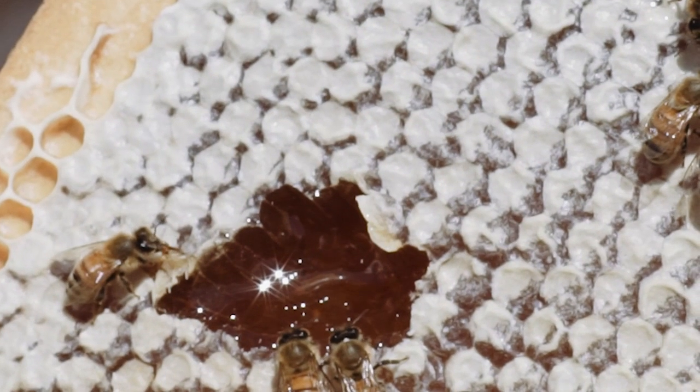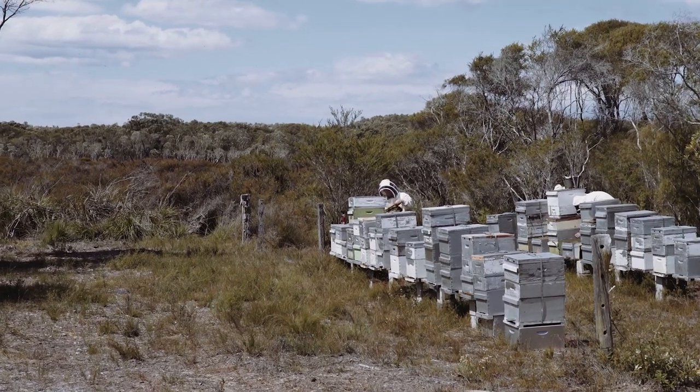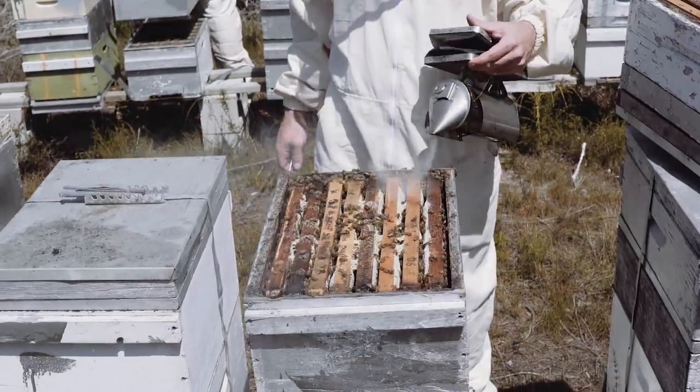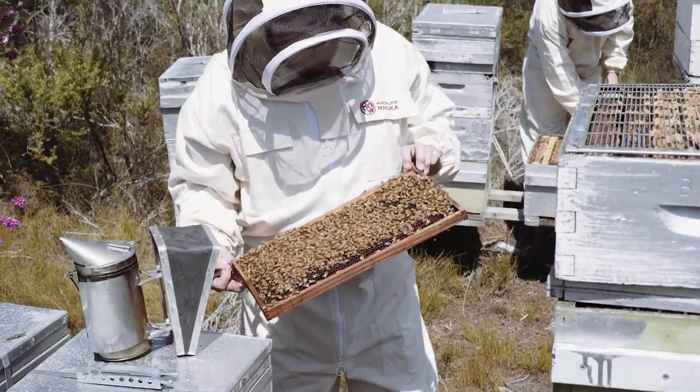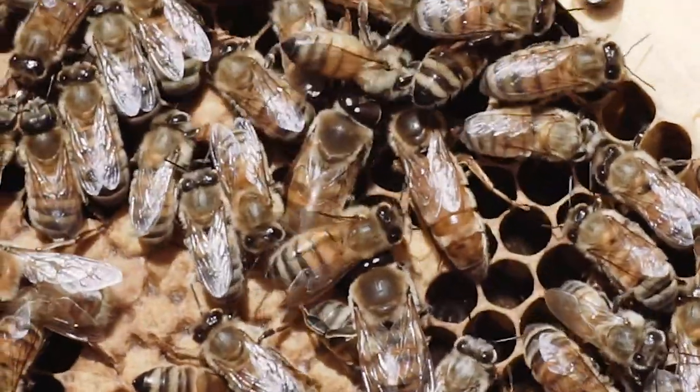These honeys have been identified for their positive effects on many skin conditions as well as having benefits when taken internally. Our bees are managed naturally by organic standards without the use of sugar feeding, veterinary pharmaceuticals or chemicals.